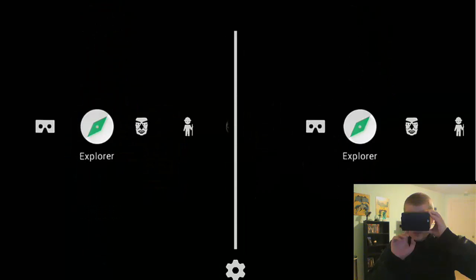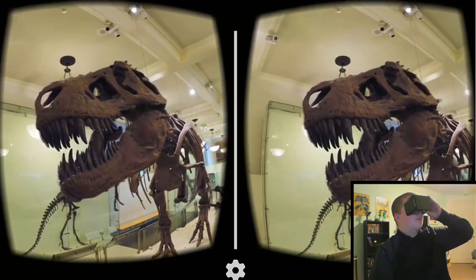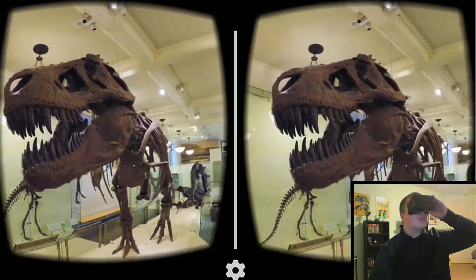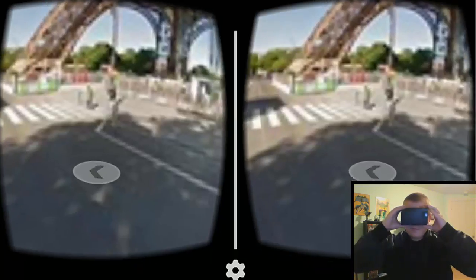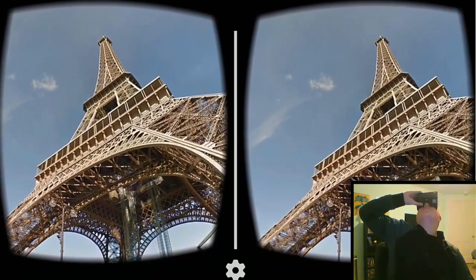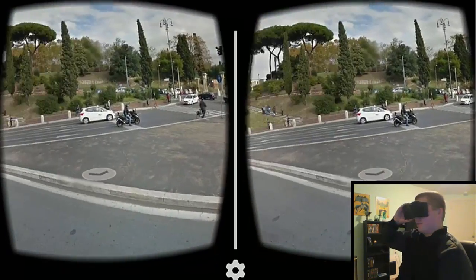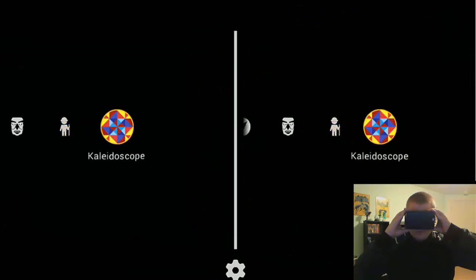Number 6: Google Cardboard. Meant to be an introduction to the Google Cardboard headset, it has many cool things you'd expect from Google. Google Cardboard lets you visit many exhibits, take an urban hike, and has a really cool kaleidoscope feature. That's pretty much all there is to it as of now.